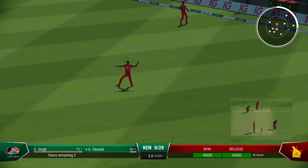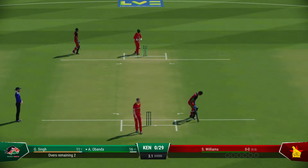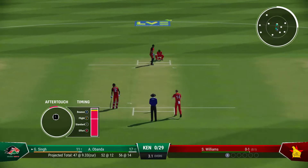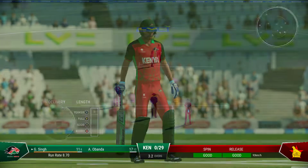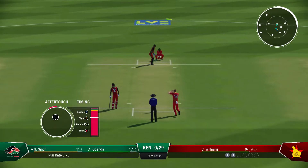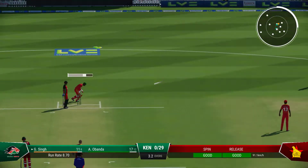Massive edge! Big edge! Wow — that's missed the lot! Just need to settle down, the timing's off. These deliveries are there to be hit — time for cool heads. Big edge! Big edge!